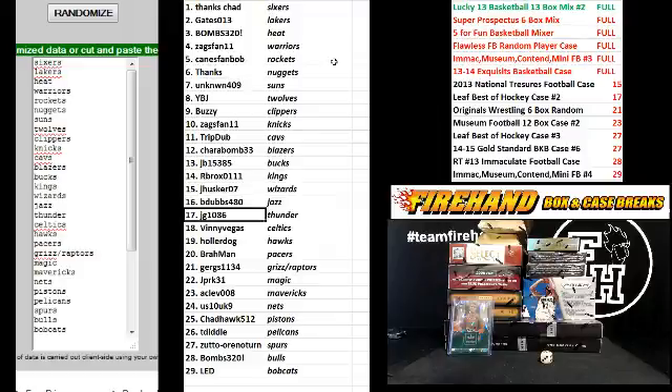Che Husker the Wizards. B-Dubs 480 Jazz. JG 1086 Thunder. Vinny Vegas Celtics. Holler Dog Hawks. Brawman Pacers. Gergs — you get the Grizzlies and Raptors combo and the Lillard card. JPRK the Magic. A-Clev Mavericks. US 10 UK 9 Nets. Chad Hawk Pistons. T-Diddle Pelicans. Zuto the Spurs. Bombs 320 the Bulls. And LED the Bobcats.